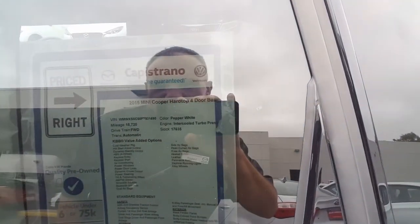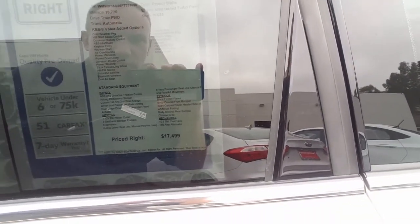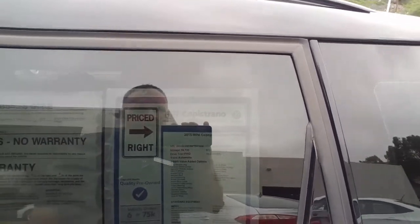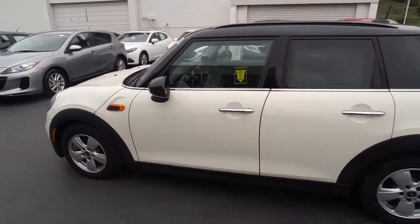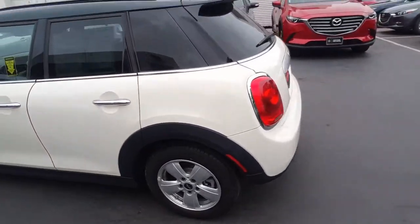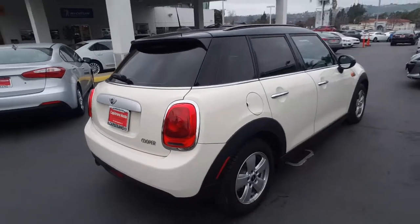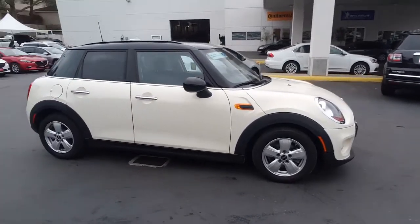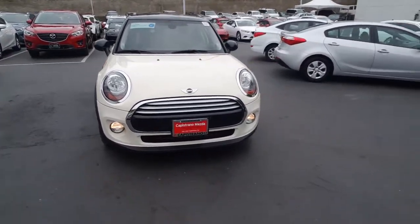On the sticker it has 18,000 miles, 2015, $17,499. So basically it's three years left on a bumper-to-bumper warranty for $17,499. It's actually a Countryman. It's really like brand new, and it's already $17,499 — just to give you an idea of the value of these cars.